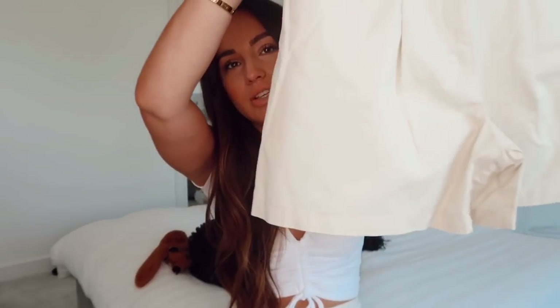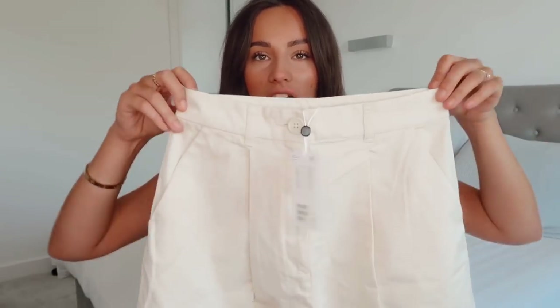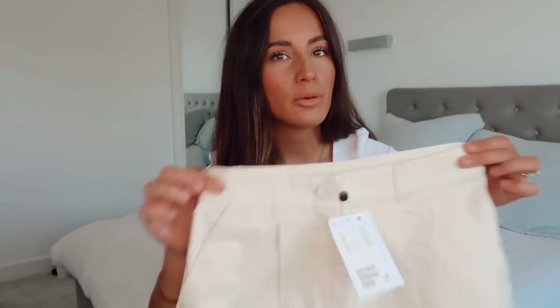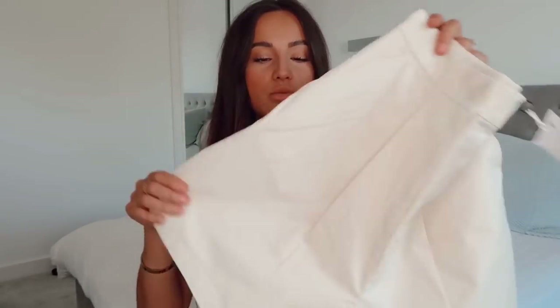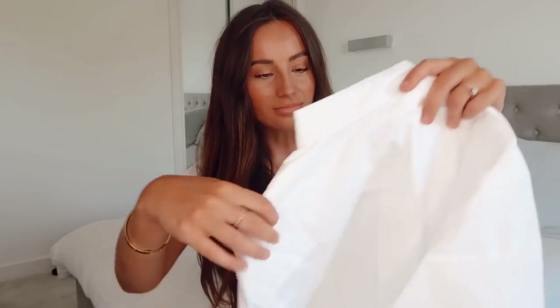I thought these shorts would look really nice tucked in with like a white shirt, a white linen shirt, just a white tee like this one. I feel like I'll get a lot of wear out of these. I got these in a UK 8 so I'm intrigued to see if I might have to wear a belt because they do look quite wide — I know they're probably meant to look a little bit more oversized.